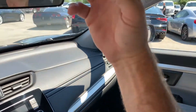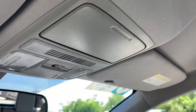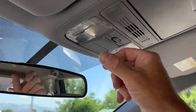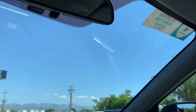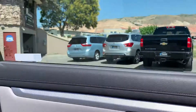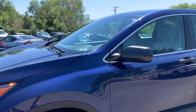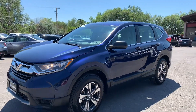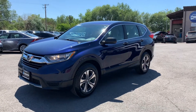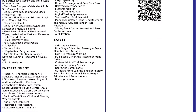Coming up here, you're gonna have your glasses holder, conversation mirror, and map reading lights. That about wraps it up for this Honda on the interior. As I mentioned, this does have a clean title. For more inventory, visit us at TJChapmanAuto.com.